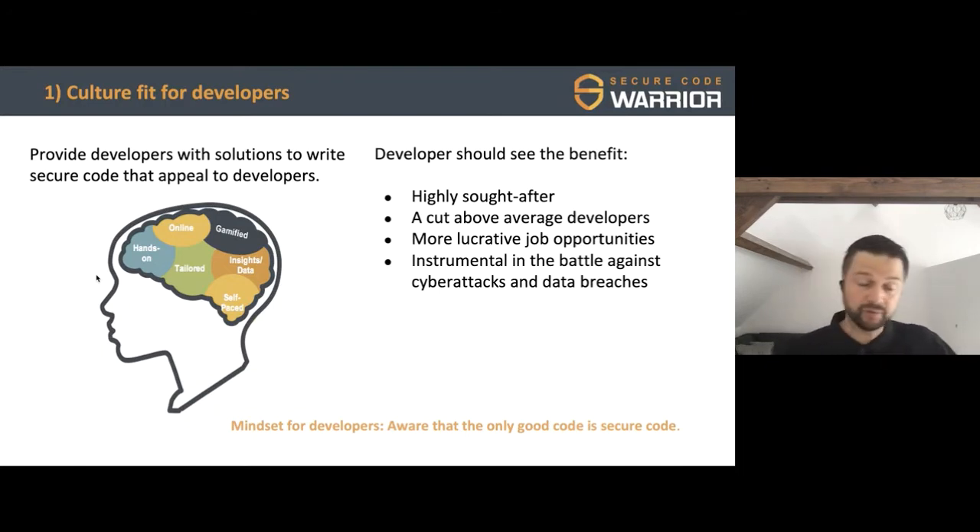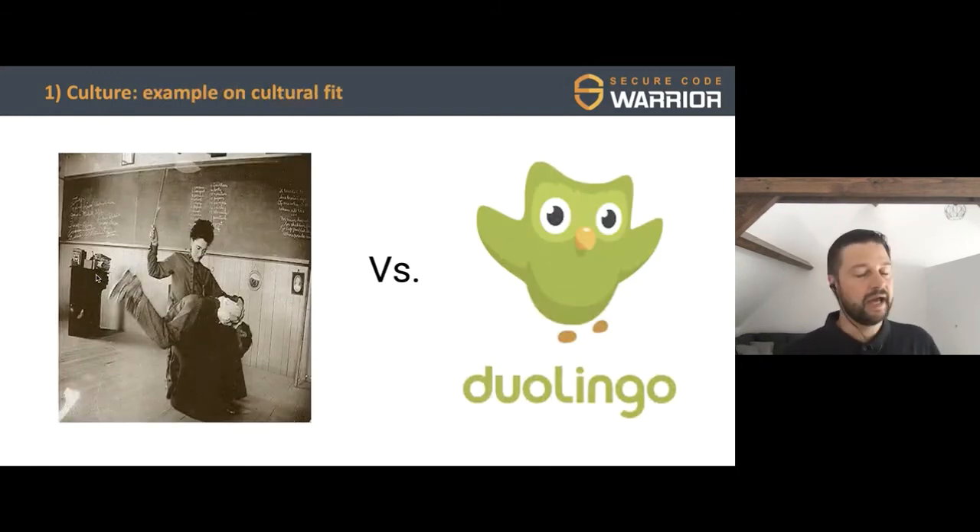If you're a security-savvy developer, you're really an above-average developer. What we see in organizations today is that developers with these skills are used on the most interesting and important projects — the special, secret, high-stakes ones where only the best developers go. So it's good for a developer to understand: if I upskill myself in writing secure code, it gives me more opportunity. Learning has to be interesting; my kids learn more French through Duolingo than in school because they actually enjoy it — that's the shift we need.